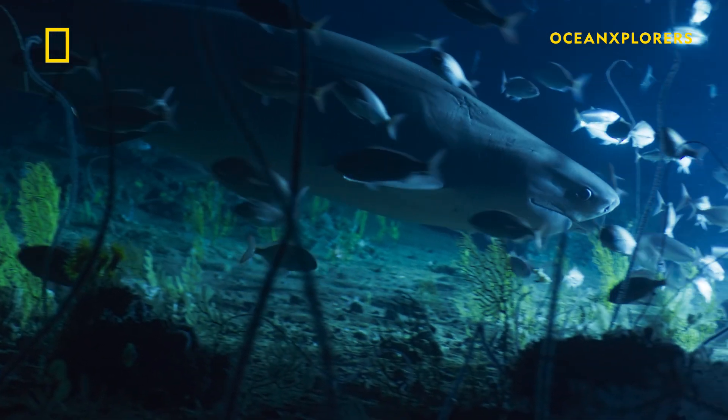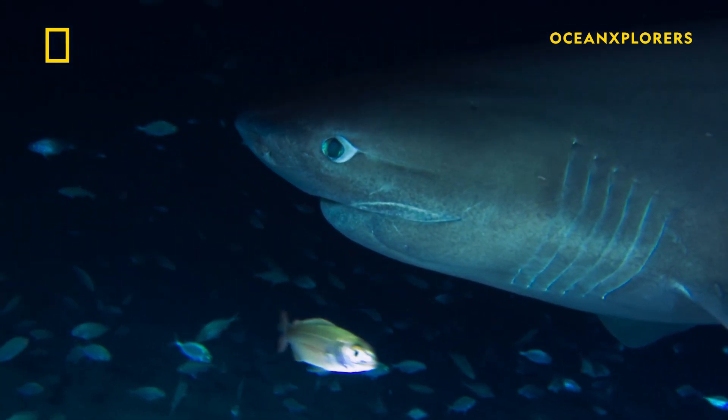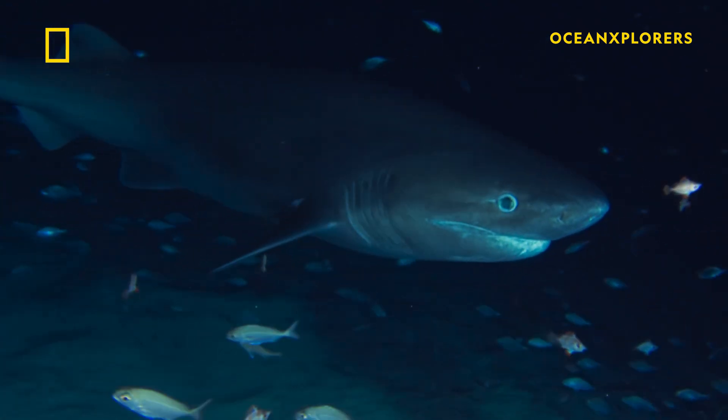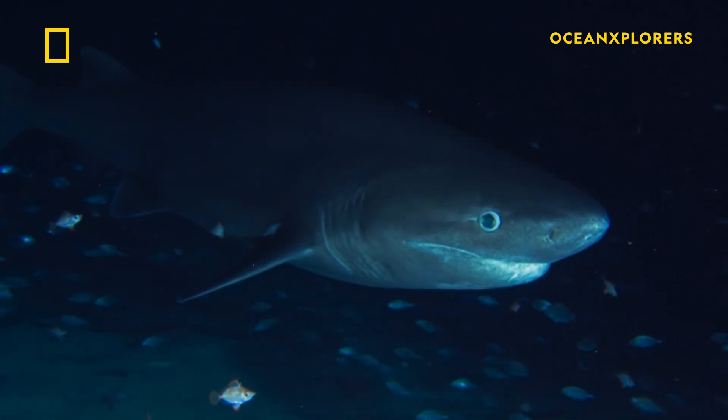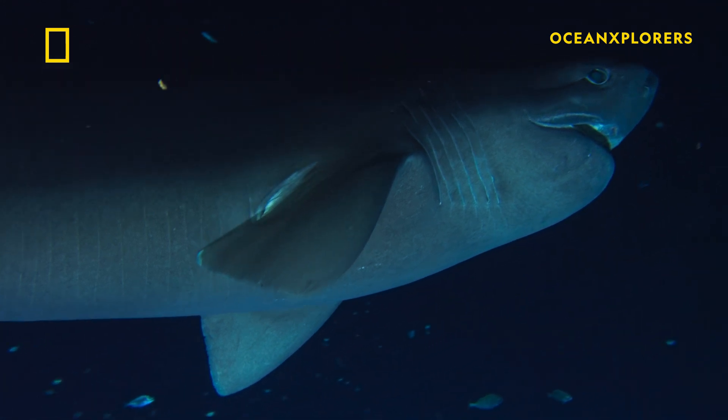Sixgill sharks are the masters of the deep. They've got specialized eyes that allow them to see in really low light conditions down there. And that area is pretty hypoxic, so there's not that much oxygen. Their blood is actually adapted to being able to extract more oxygen from its surroundings, so these animals can actually thrive down there.